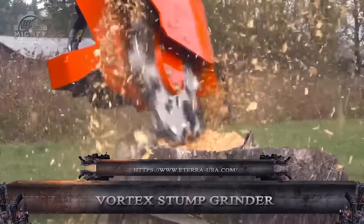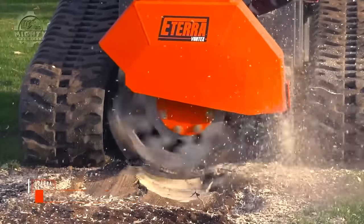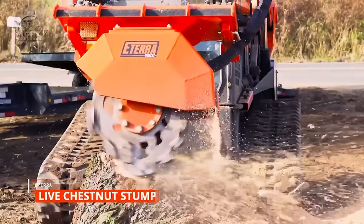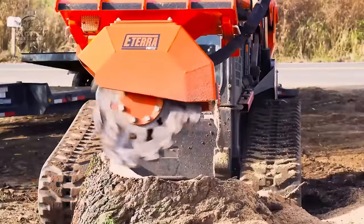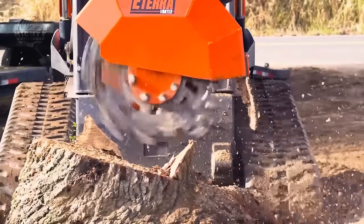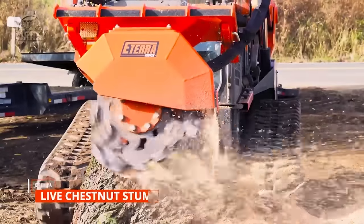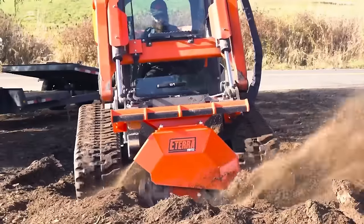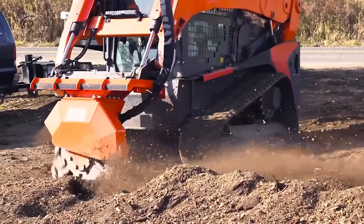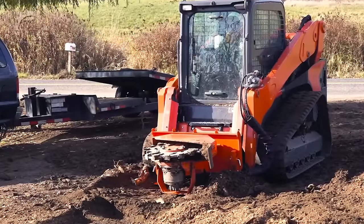With the powerful Vortex Skid Steer Stump Grinder attachment, you can easily remove obstacles like stubborn stumps from your path. It effectively turns soft and hard wood into mulch thanks to its robust steel frame and powerful hydraulic motor. Select a non-symmetrical wheel with replaceable cutter teeth between 27 and 31 inches to provide the best possible performance for your workflow and terrain. The Vortex Skid Steer Stump Grinder is a reliable and effective way to reduce stumps to dust.